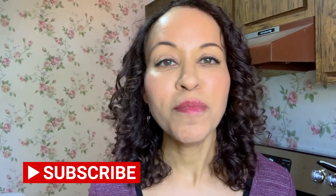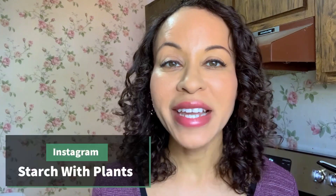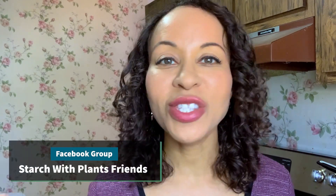I just wanted to say thank you for watching. You can subscribe to this channel if you haven't already. I love to do videos like this — meal prep, what I ate in a day — different videos that can help you with your journey. I have an Instagram page and a TikTok, so I'll put the links below. I also have a page on Facebook called Starch With Plants Friends. It's a place where you can talk, get to know people, get advice, and get support. If you're not subscribed or following any of those, please do so — links are below.